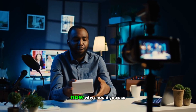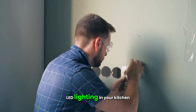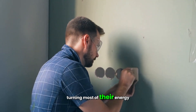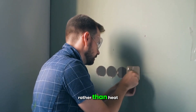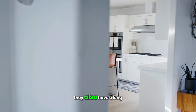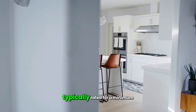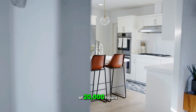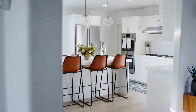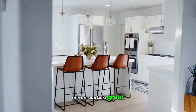Now, why should you use LED lighting in your kitchen? LED bulbs are energy efficient, turning most of their energy into light rather than heat, which can save you money on energy bills. They also have a long lifespan, typically rated for a minimum of 20,000 hours, reducing the hassle of frequent replacements.